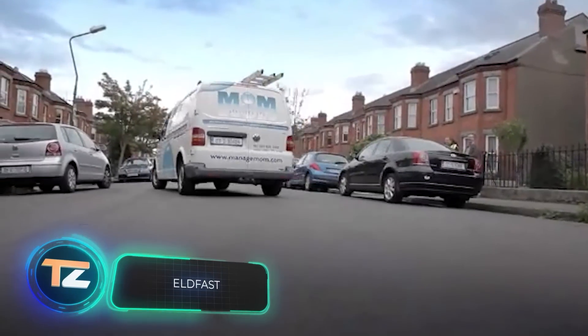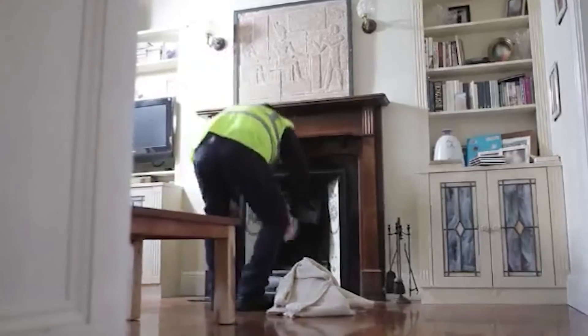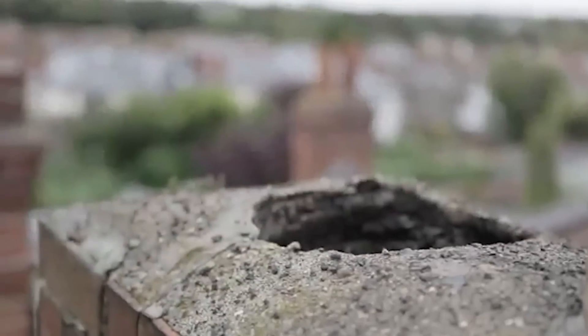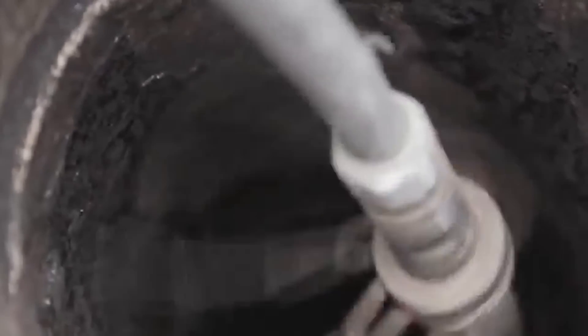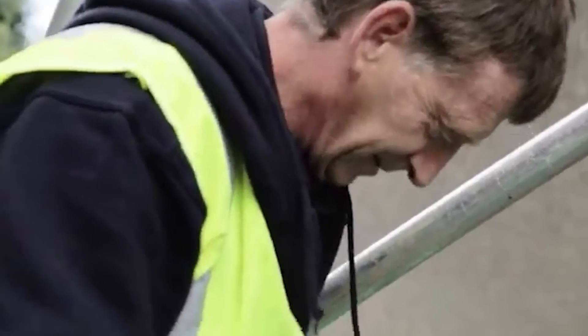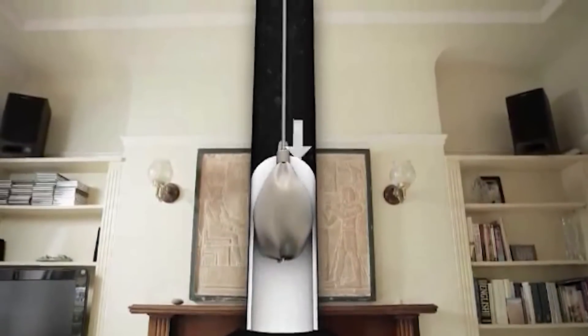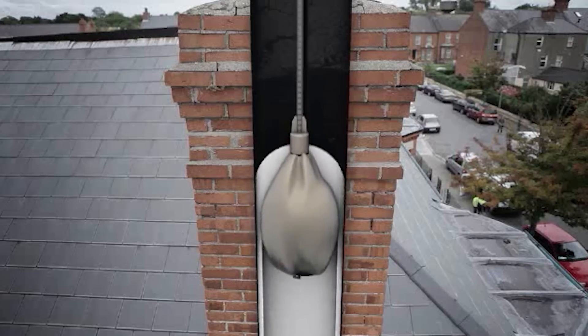Irish specialists offer chimney repair through fireproof and chemically resistant lining. They use a special ceramic-based compound called Eldfast and are so confident in its quality that they offer a 25-year warranty. With regular and competent maintenance, the service life grows to 60 years. A special application method makes the chimney's inner surface smoother, with a final thickness of about 0.2 inches, making it ideal for curved chimneys. Eldfast is also effective against condensation caused by acidic compounds, and no complicated preparation is required — a team of two can handle all the work.